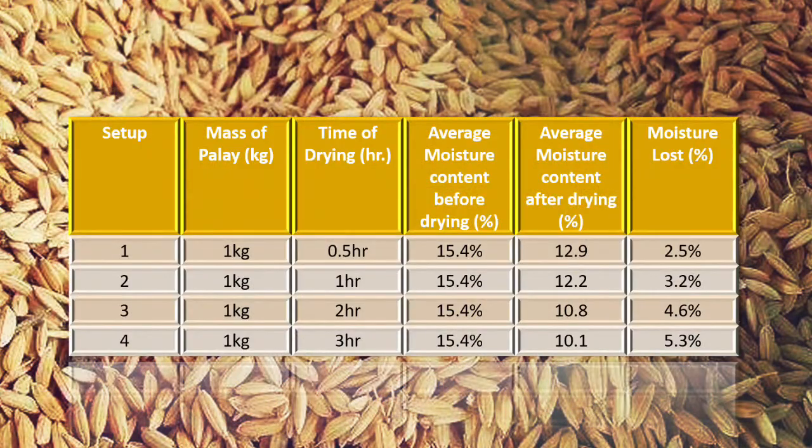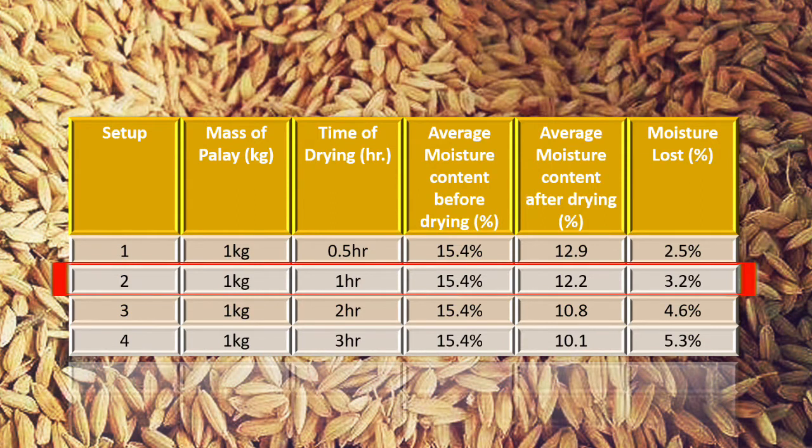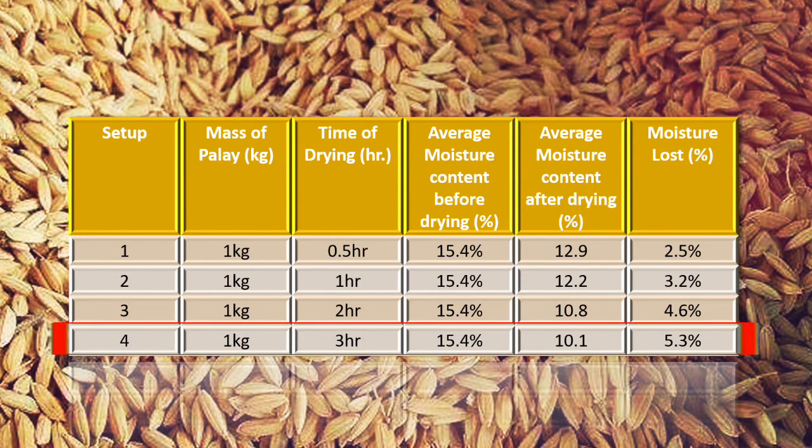As the results are discussed, it is seen that setup 2, which has a drying time of one hour at a fixed temperature, closely meets the target of 2% to 3% moisture reduction. Setup 4, with a drying time of 3 hours at a fixed temperature, had the most moisture loss among the four setups. Thus, the drying time is proportional to the moisture loss of palai.